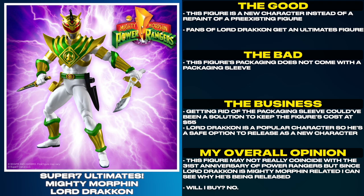Lord Drakkon is a popular character so he's a safe option to release as a new character. This figure may not really coincide with the 31st anniversary of Power Rangers, but since Lord Drakkon is Mighty Morphin related, I can see why he's being released. Will I buy? No.